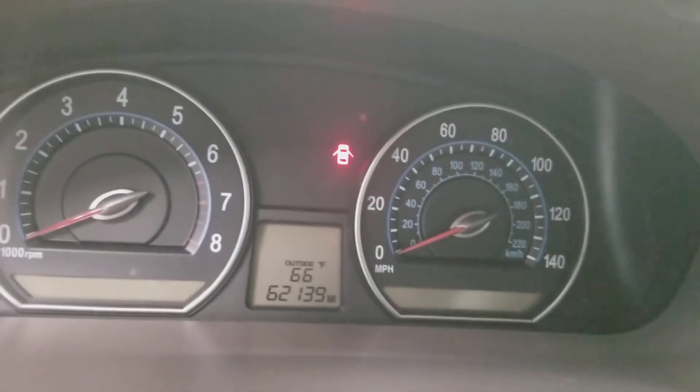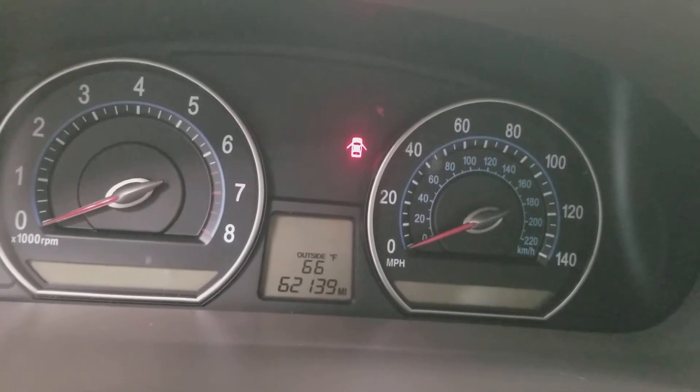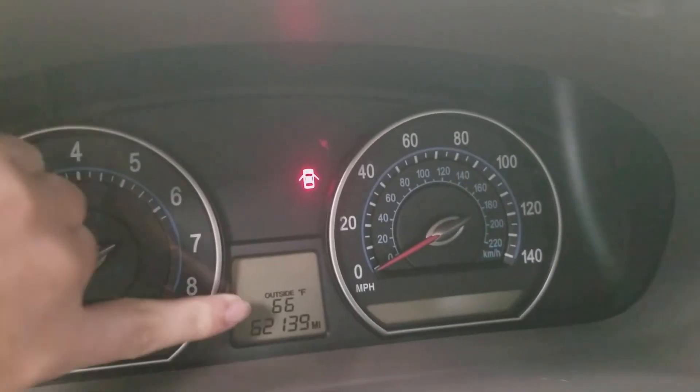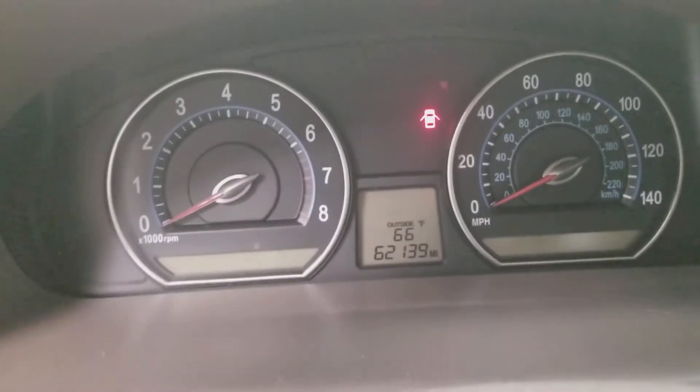And I guess that includes 62,139 miles, 66 degrees. These are not included. There's a temperature feature right there — it's outside, it tells you the weather outside.